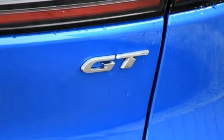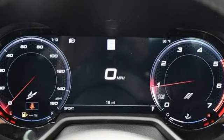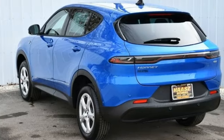Automatic transmission, dual zone climate control, streaming audio, rear parking sensors, leather steering wheel, Wi-Fi hotspot.